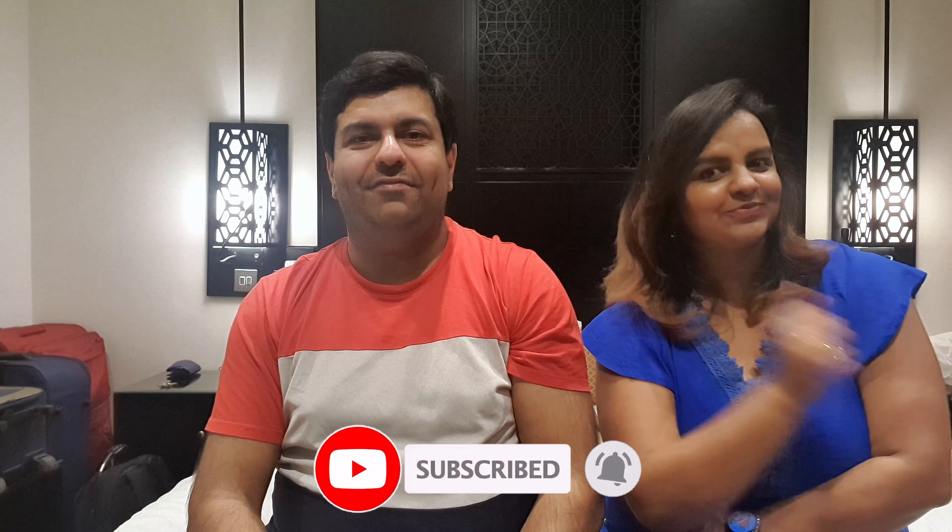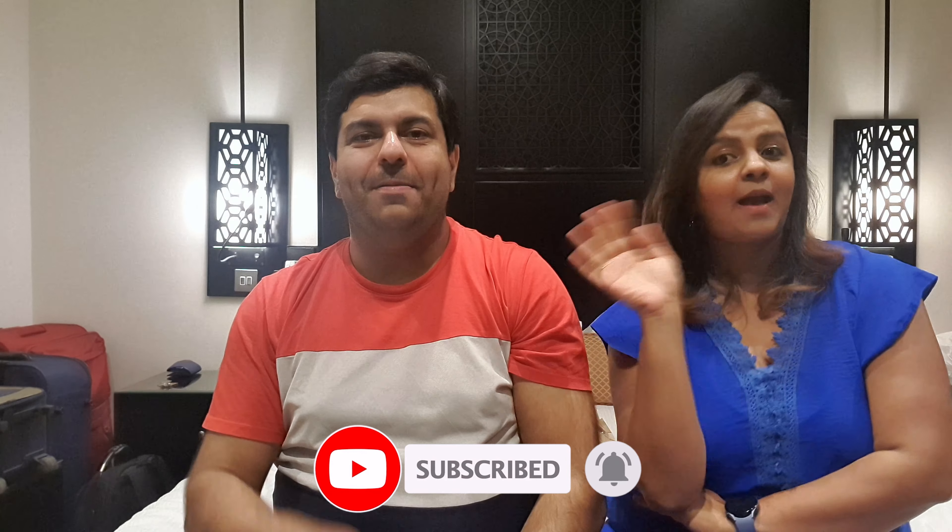Apart from that, we will also show you where we actually stayed in Dubai, so stay tuned for that video as well. With this, we'd like to end our video. If you liked this video, don't forget to like, share — because sharing is caring — and subscribe to our channel if you haven't already done so. We'll see you in the next video. Bye!